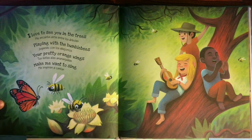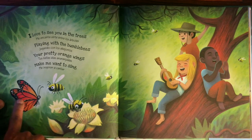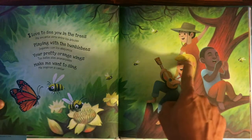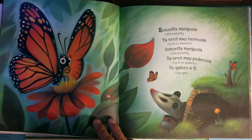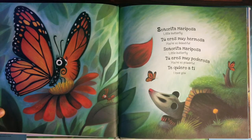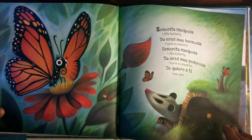Playing with the bumblebees. Jugando con los abejorros. Your pretty orange wings. Tus bellas alas anaranjadas. Make me want to sing. Me inspiran a cantar. Señorita mariposa, little butterfly, tú eres muy hermosa. You are so beautiful. Señorita mariposa, little butterfly, tú eres muy poderosa. You are so powerful. Te quiero a ti. I love you, little butterfly.